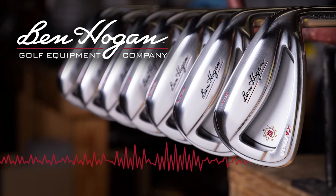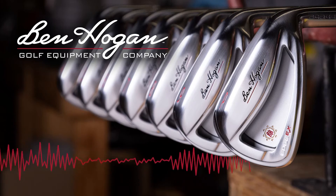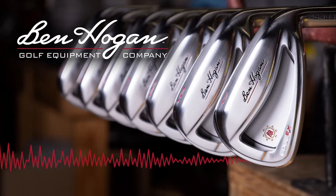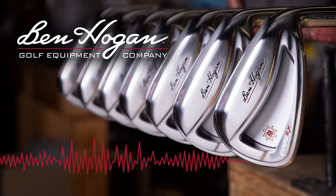We're talking about upping your golf game today on Newsmakers. I'm Larry Morgan and with me is Scott White, President and CEO of Ben Hogan Golf.